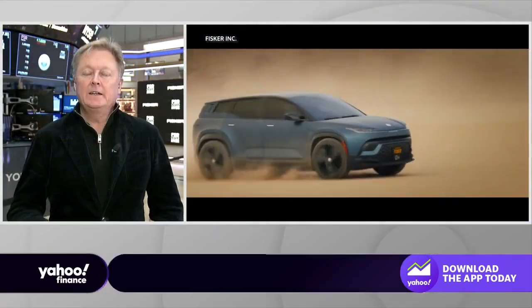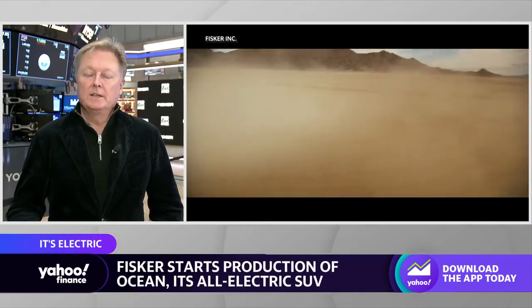We designed the Fisker Ocean to have at least four features that nobody else has or that are best-in-class. For example, it has a 350-mile range — the longest range of any SUV or crossover in our price segment.